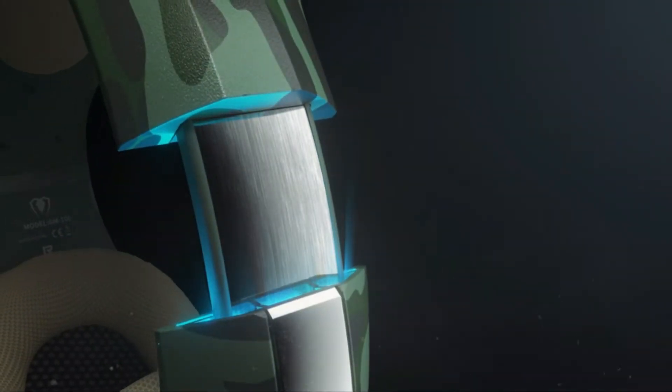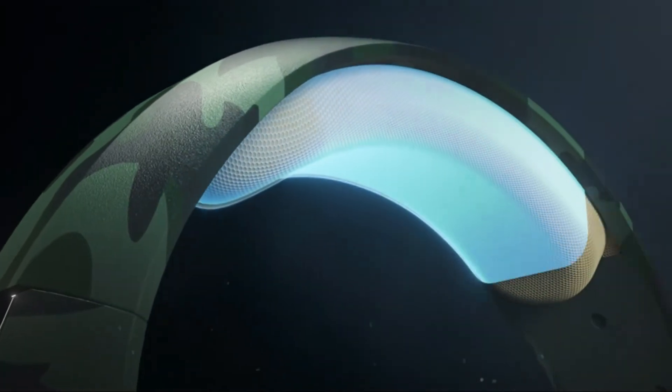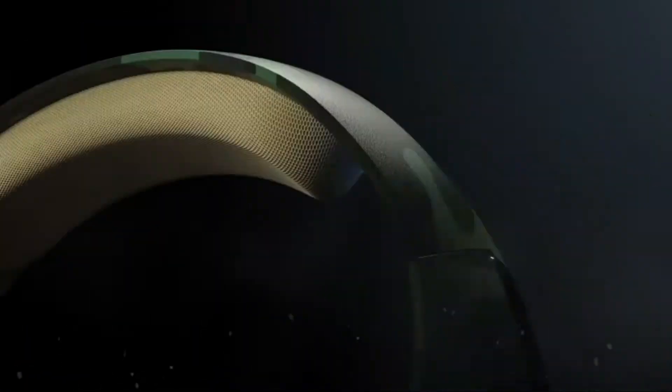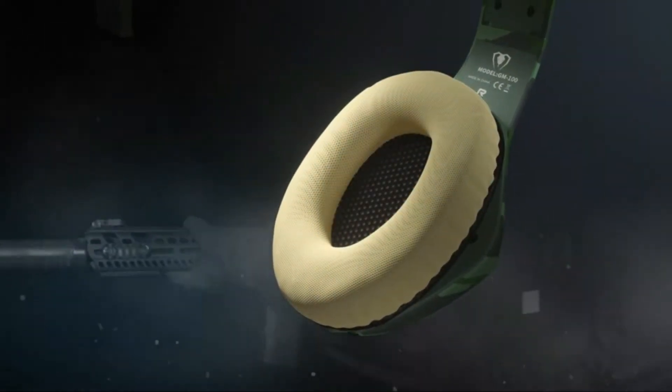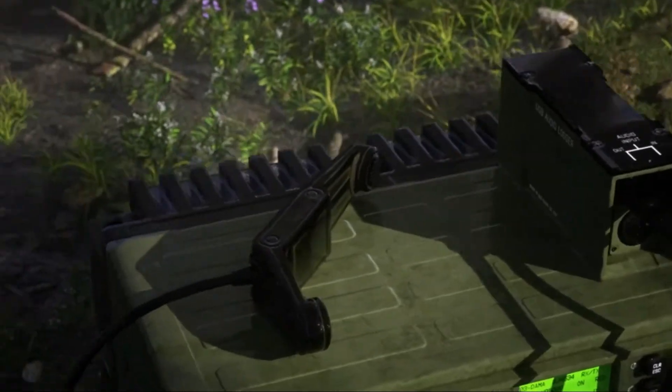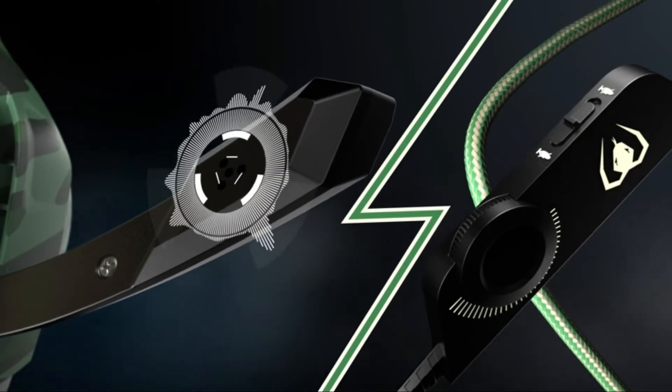The best PS4 headset is one that will provide the best sound quality for gaming. There are a number of different headsets available on the market, so it is important to choose one that offers the highest quality sound and fits comfortably. Make sure that the headset has a good range and can be used in both wired and wireless modes.